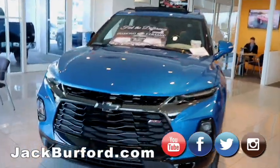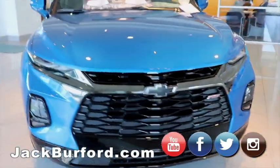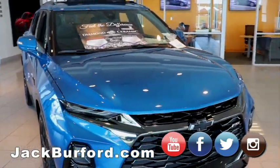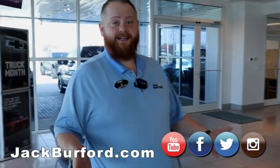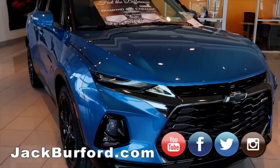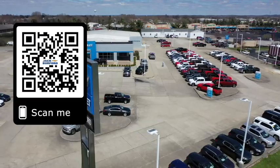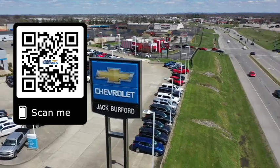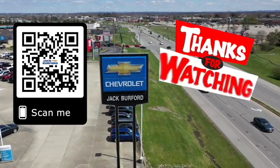Or they can check it out on all the social media — this video is number one on YouTube, Facebook, Twitter, and Instagram. They can see all of it with very detailed pictures. That's all we got today. Check it out — it's a great vehicle, it won't last long, it's beautiful. Why would you buy a vehicle anywhere else? Make sure to visit us at jackberford.com and subscribe to our YouTube channel.